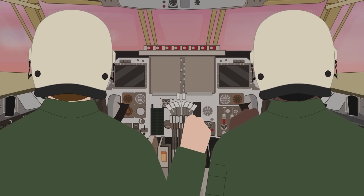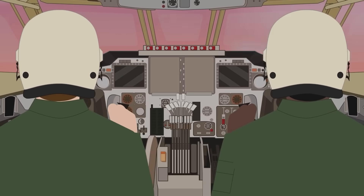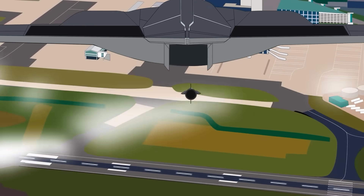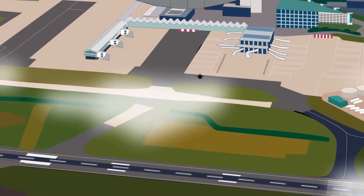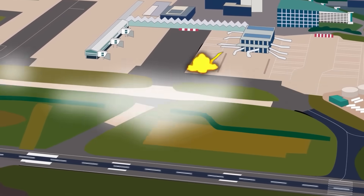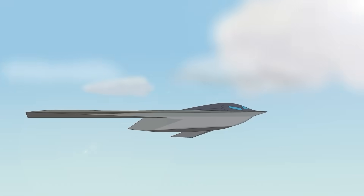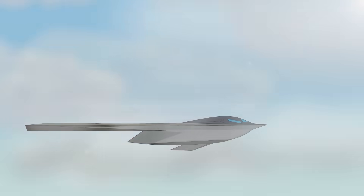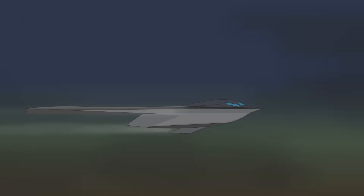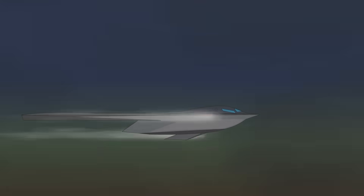The B-21 Raider is expected to aid the United States Air Force with its next-generation capabilities, including long-range missile strikes with a range described as unmatched by any other bomber, improved surveillance and reconnaissance abilities, and the capability for electronic attacks. The B-21 Raider is also designed to be a daily flyer, meaning it can fly for extended periods without needing constant servicing. Although many features are classified, the Defense Department has confirmed it is nuclear-capable and designed for manned or unmanned operations.